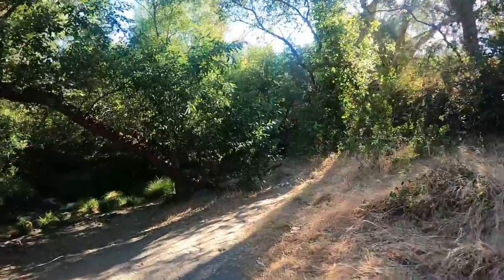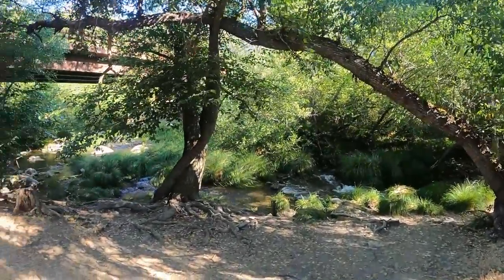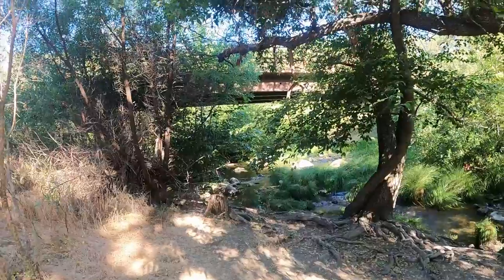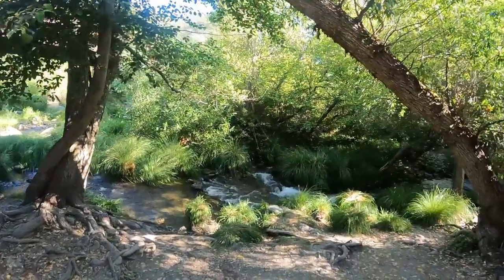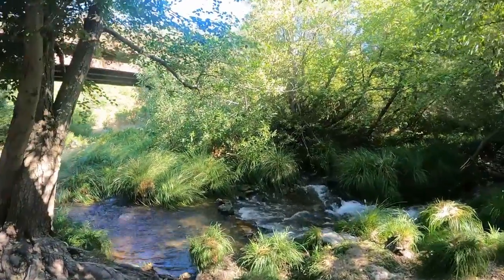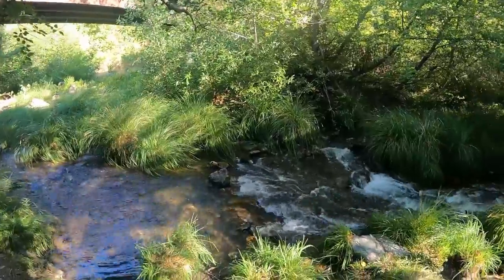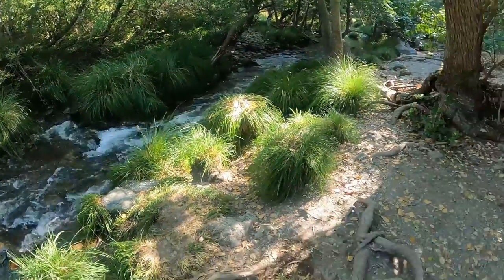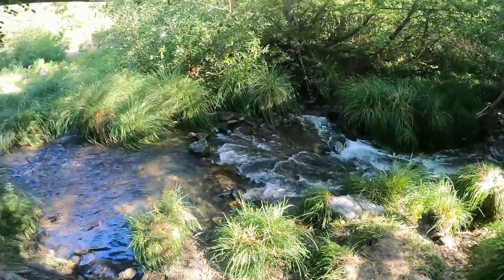I thought I heard water coming from somewhere. It's supposed to be a waterfall here, but where, I got no clue. Got to be upstream somewhere because that's where the trail wraps around. But that looks really pretty — I'm going to set up and see if I can get a picture.